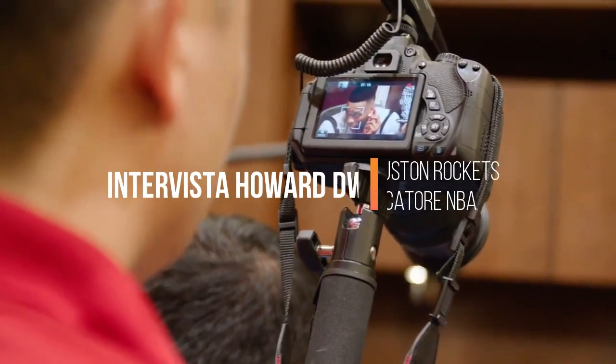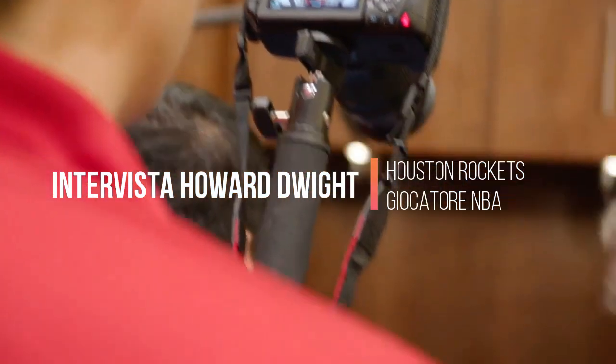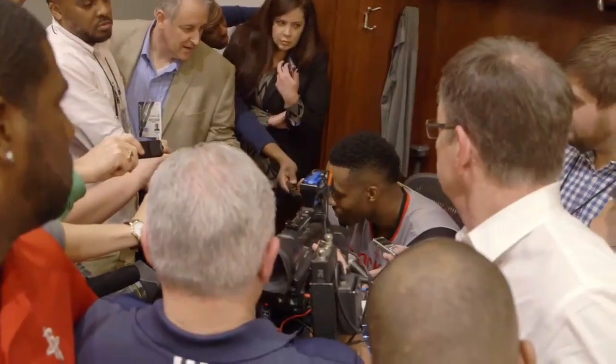One game at a time, go out there, play as hard as we can. On a night in early March, after a Rockets win, center Dwight Howard addresses the media.